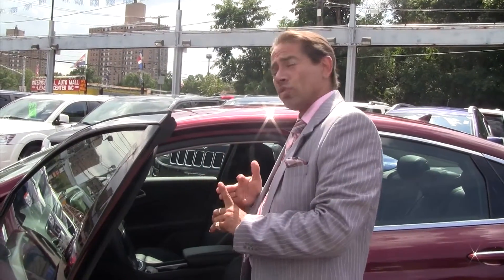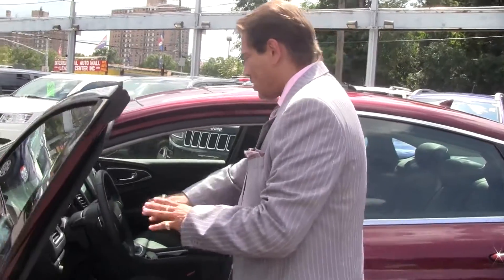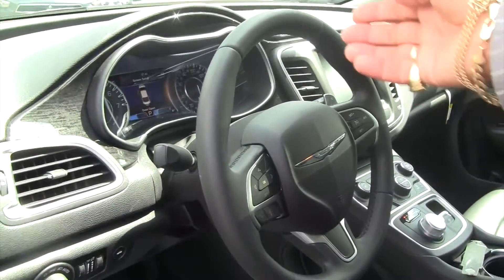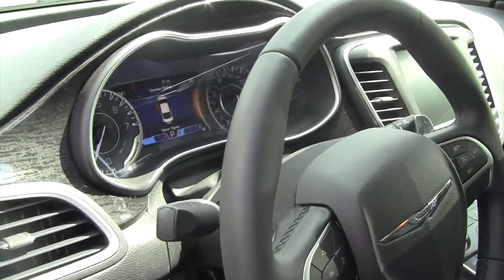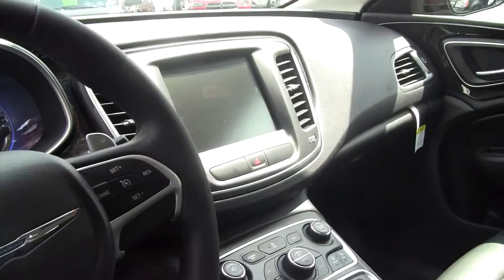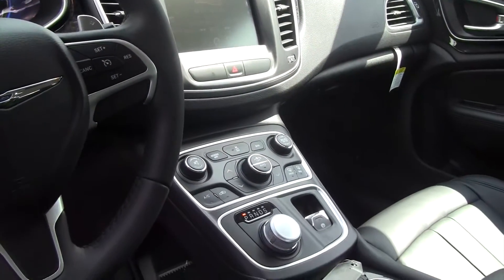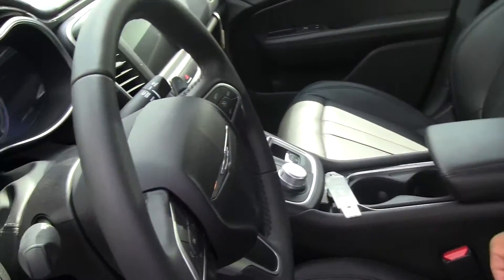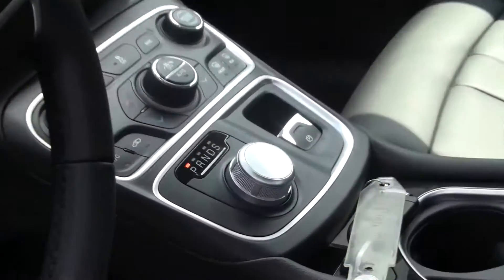The vehicle is all electronic now. As you can see, the dash shows everything — everything is controlled through the new 8.5-inch screen, the biggest screen in the market right now. We also put in the Mercedes-style shifter because we were partners with Mercedes and still have the rights to all of that equipment.